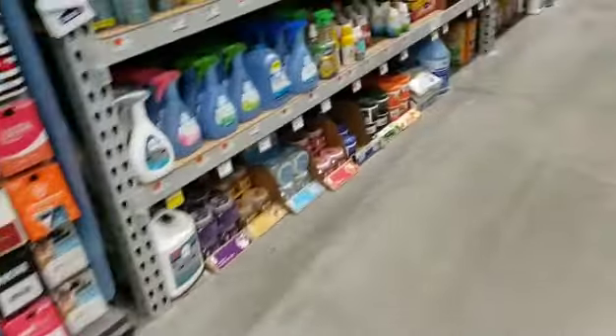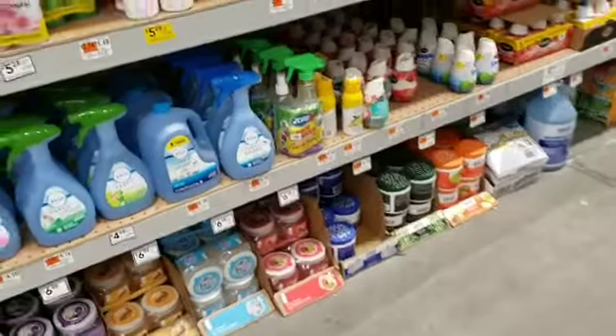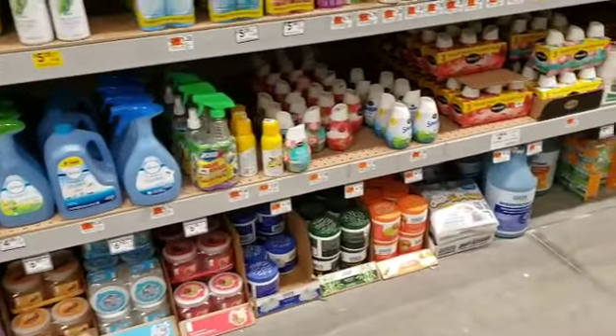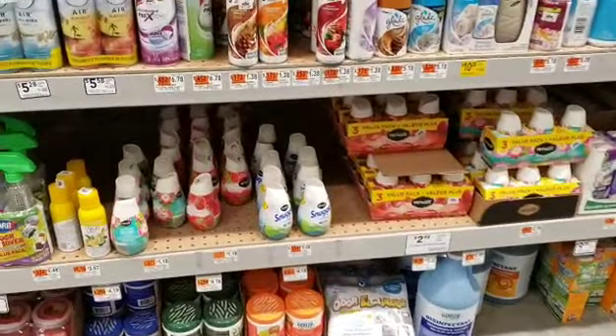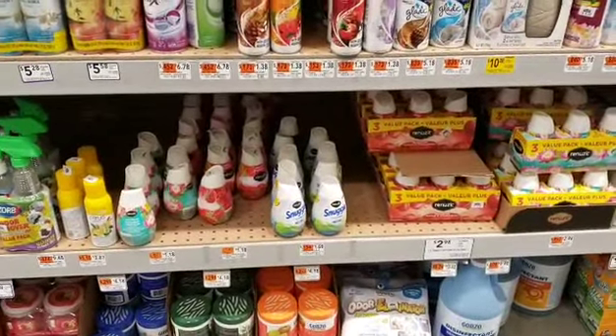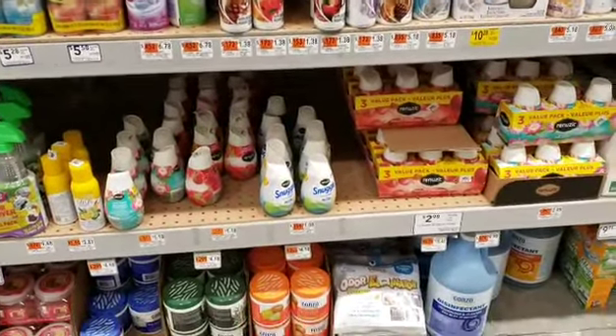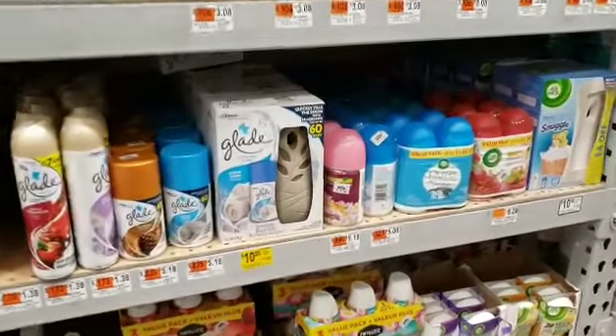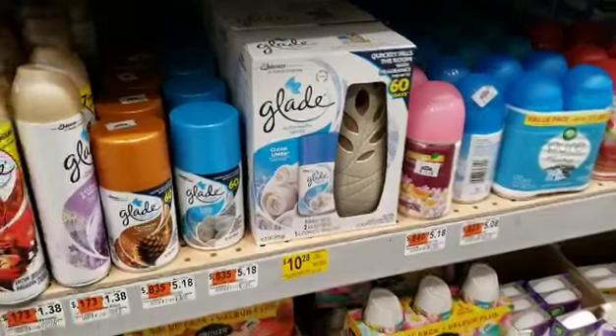Cleaning stuff is right here — super simple. I'm looking for yellow stickers, I'm looking for cheap stuff, good stuff. There is someone stocking in this aisle right now. Oh, that's on clearance.